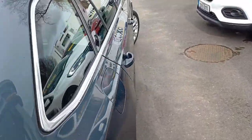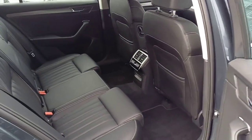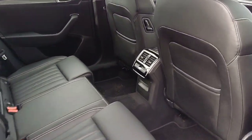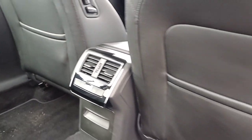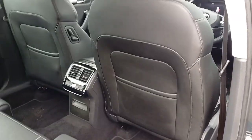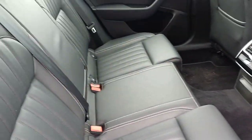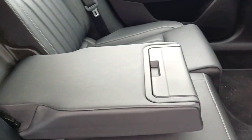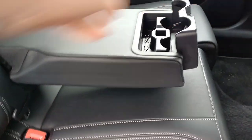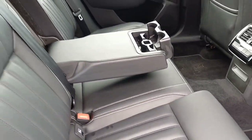Coming around to the rear, as you can see this car comes in a lovely black leather with some nice white stitching throughout just to give it some definition. We also have rear AC alongside storage in the back of the front seats, electric windows throughout, an armrest in the center with cup holders, and ISOFIX points on the two side seats.